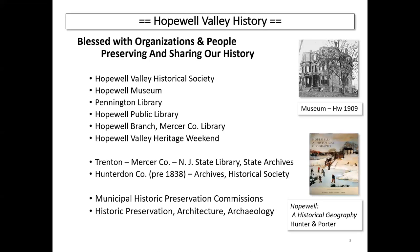For context and background, we're very lucky here in the Hopewell Valley. We have history all around us — the buildings, the places, the land, the parks. We're also blessed with organizations and people who help preserve and share our history. There are the organizations sponsoring this talk, libraries, joint activities like Heritage Weekend, and nearby resources in Trenton and Hunterdon with fascinating records. Municipalities are involved as well, including the Historic Preservation Commission, and we have professionals in preservation, architecture, and archaeology volunteering their time.